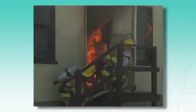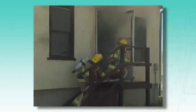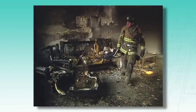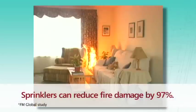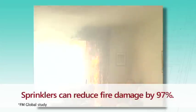FM Global's study, which captured wastewater from test fires with and without sprinklers, showed that the pH value of wastewater from unsprinklered fires exceeded the allowable discharge range of 5.5 to 9.0 required by most environmental agencies, and was four orders of magnitude higher in alkalinity than wastewater from the sprinklered test. Sprinklers can reduce fire damage by up to 97 percent, meaning less waste is sent to landfills.